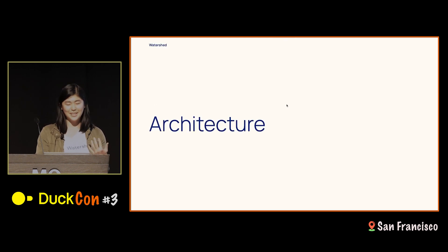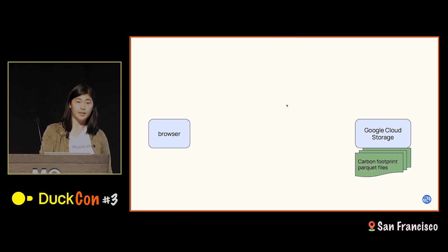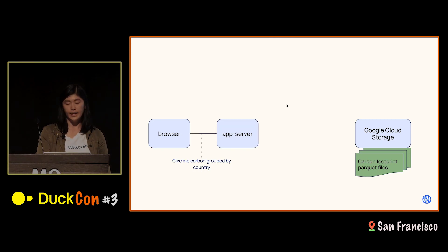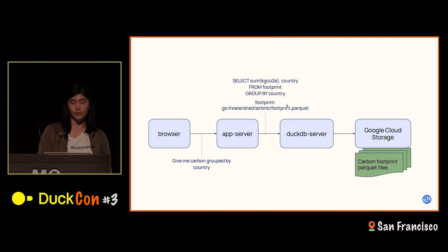That's where DuckDB comes in. Our users are all operating in the browser and our web app, and our carbon footprint Parquet files are stored in Google Cloud Storage. When a user accesses a page in our app — maybe they're asking for carbon grouped by country — we send that to the server as a request. The server translates this into a SQL query, finds the path of the footprint Parquet file in Cloud Storage, signs that URL, and our hosted DuckDB server makes the query.